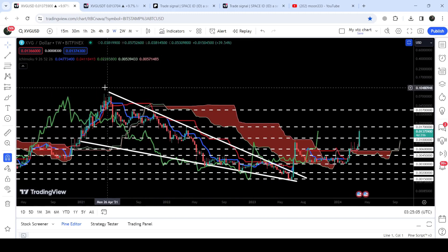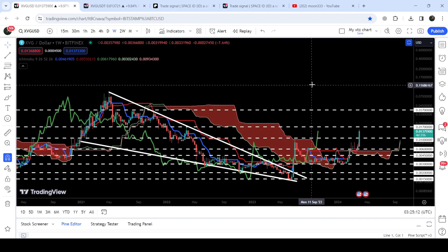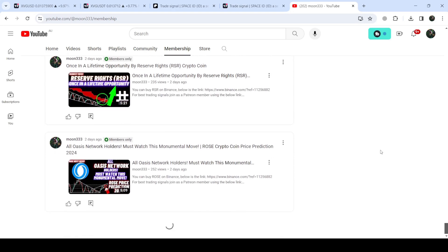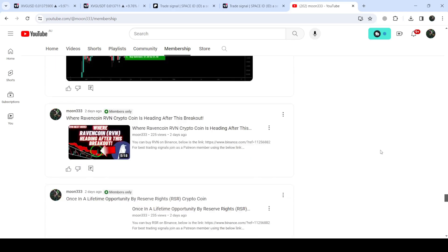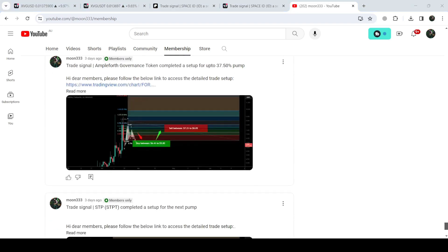If we take a look at the final target for this huge breakout from the big falling wedge pattern, that target is at the top of the wedge — between 9 cents to 10 cents. This was the update so far. I hope you liked the analysis. Do hit the like button and subscribe to the channel. For more trading signals you can join me as a YouTube member or Patreon member — the link is in the video description. Take care, goodbye.